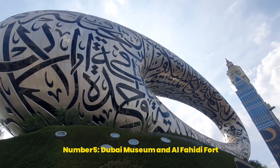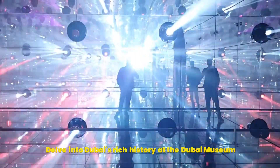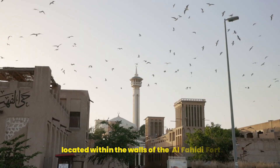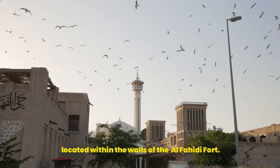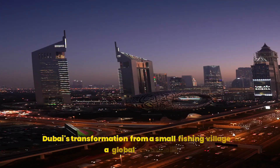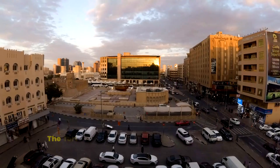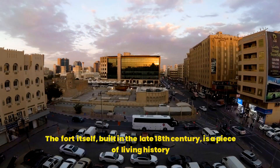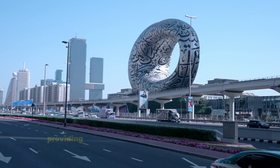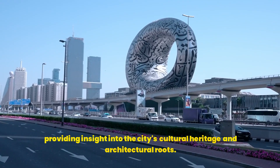Number 5: Dubai Museum and Al Fahidi Fort. Delve into Dubai's rich history at the Dubai Museum, located within the walls of the Al Fahidi Fort. This museum offers a journey through time, showcasing artifacts that depict Dubai's transformation from a small fishing village to a global metropolis. The fort itself, built in the late 18th century, is a piece of living history, providing insight into the city's cultural heritage and architectural roots.